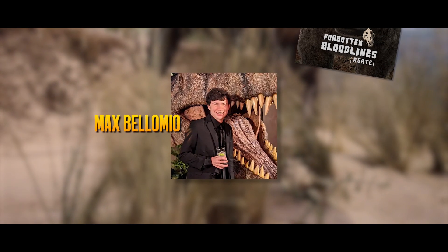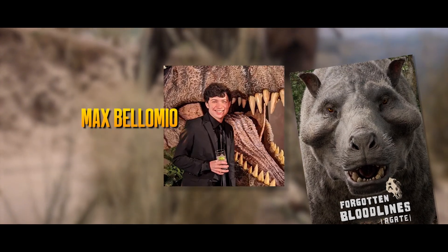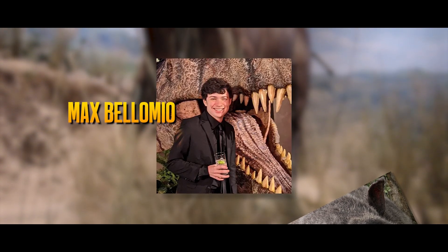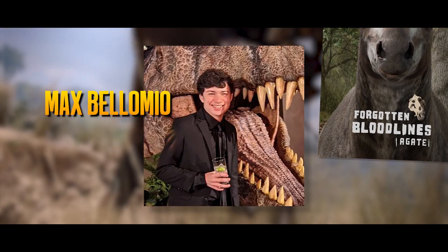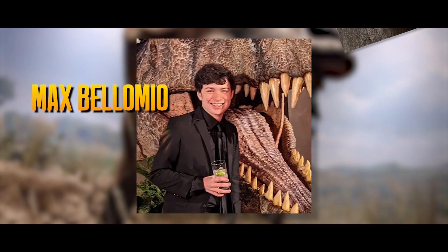The team behind this project is led by Max Belomio, who is the director, lead animator, and creator of the project. Having contributed to nearly every part of Agate, this is a passion project accumulated from almost 10 years of 3D animation and modeling experience, much of which has been devoted to a love of prehistory.